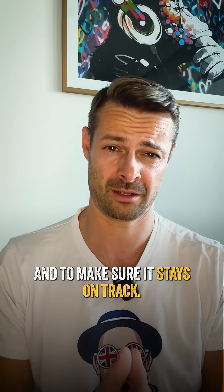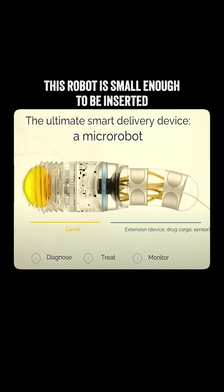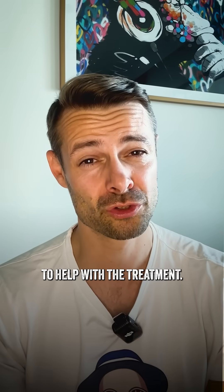And to make sure it stays on track, ultrasound sensors on the skull monitor the robot's position in real time. This robot is small enough to be inserted through a tiny hole in the skull, and inside it holds mini surgical tools to help with the treatment.